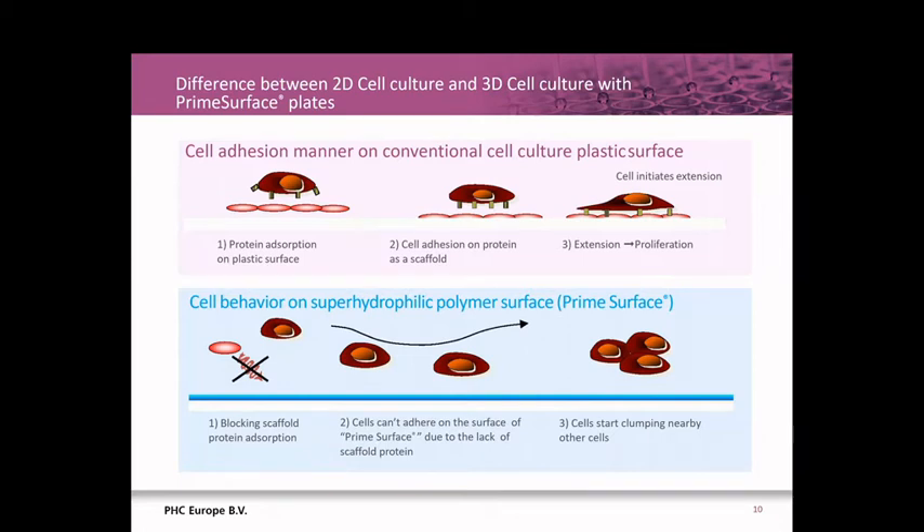When the plastic surface has no coating, cells find a scaffold and attach to the plastic surface — that is conventional monolayer culture. When the hydrophilic polymer coating is on the surface of the plastic, as in the Prime Surface plates, cells do not adhere to the surface and instead aggregate to each other.